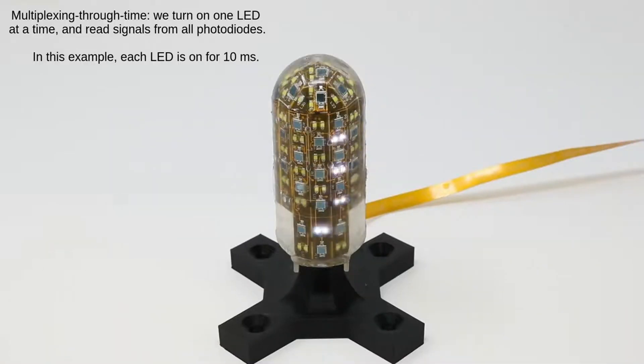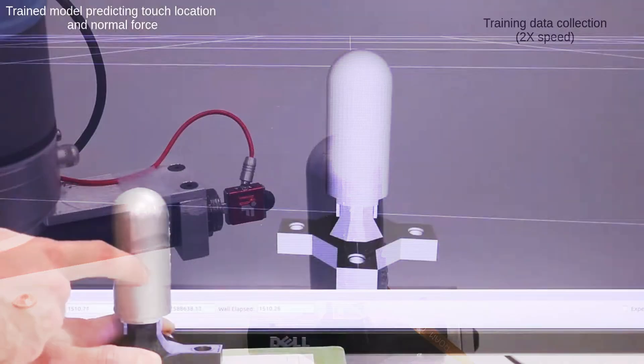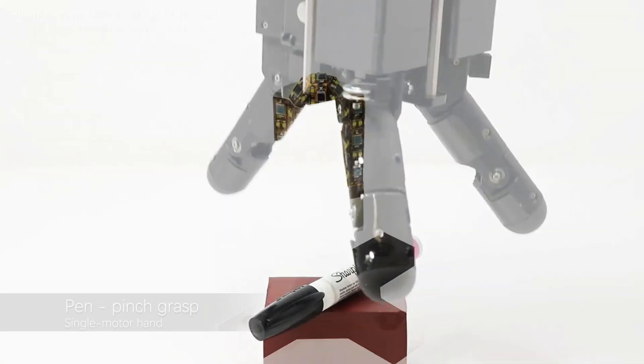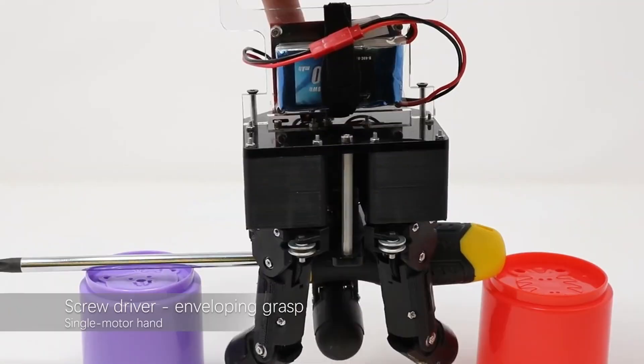Advanced machine learning helps analyze this reflected light, allowing the system to detect various touches such as different forces applied and the objects being touched. This technology helps robots have a better sense of touch than before.